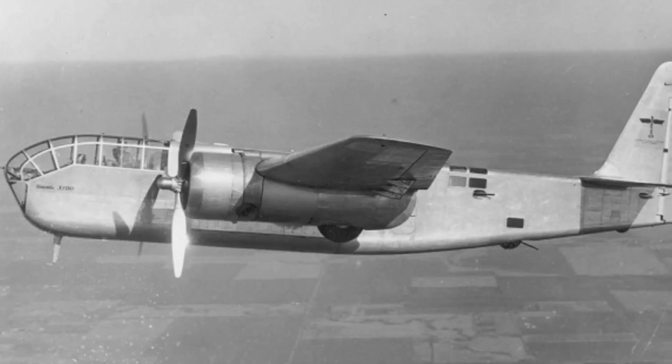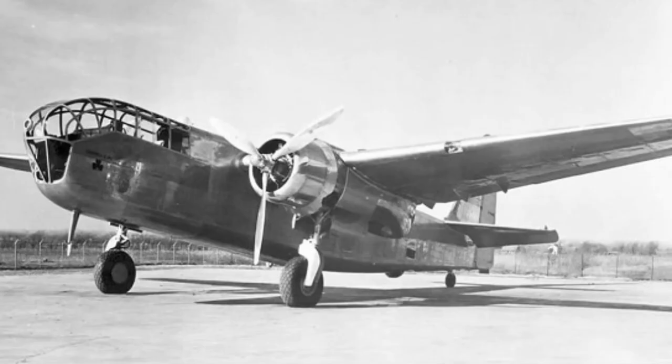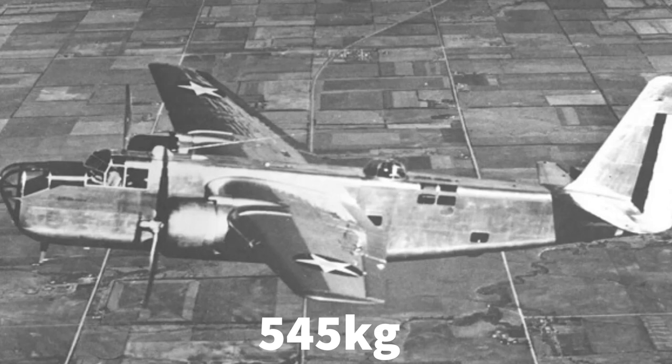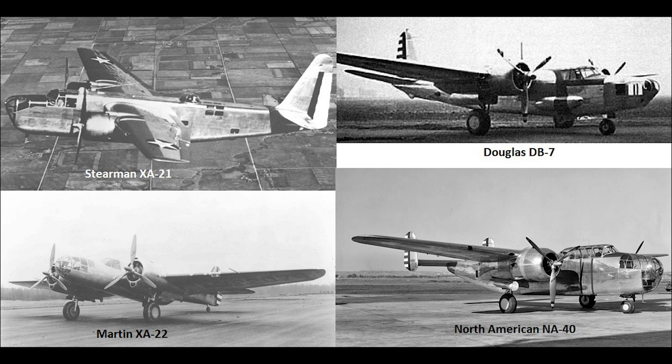If you've seen my previous video on the Stearman XA-21, you'll hopefully remember that in 1938, the United States Army Air Corps, the USAAC, issued a requirement for a new medium bomber. This needed to be able to carry a bomb load of 1,200 pounds at over 200 miles per hour. The competitors had a year to build their prototypes, but in that single year, it was plain to the USAAC that aeronautics were progressing so fast that they needed to raise the bar.